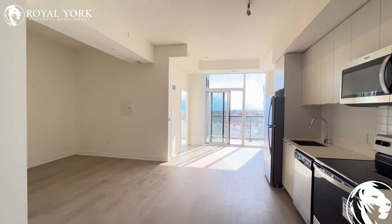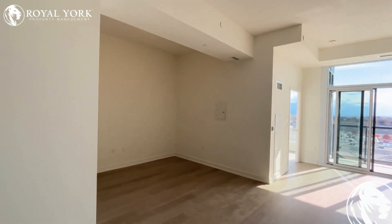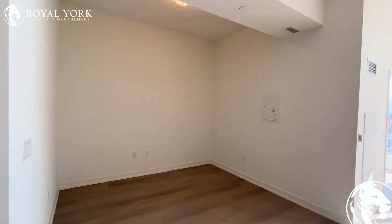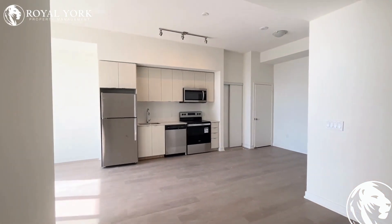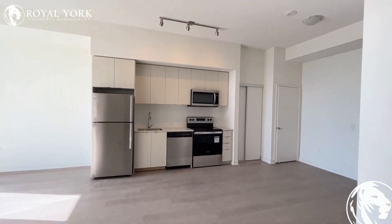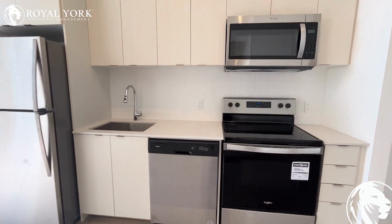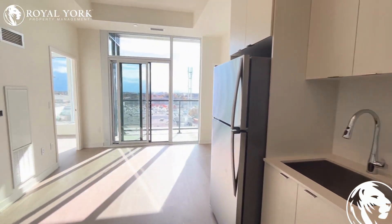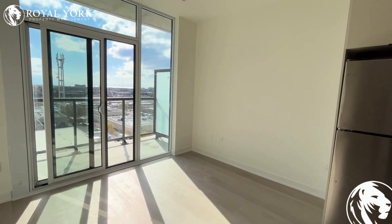Welcome to the open concept living and dining area. Off to the left you have space for a TV as well as a couch — maybe a sofa or a sectional — with tons of space. The kitchen features all upgraded brand new stainless steel appliances with a gorgeous backsplash, and there is ample space for a dining table along this wall.